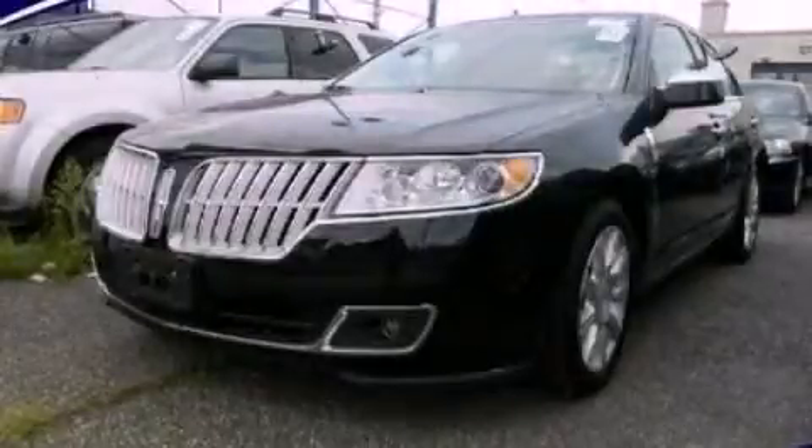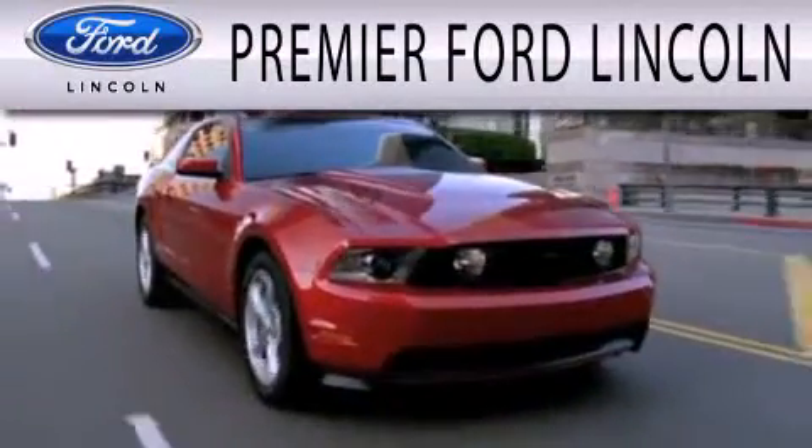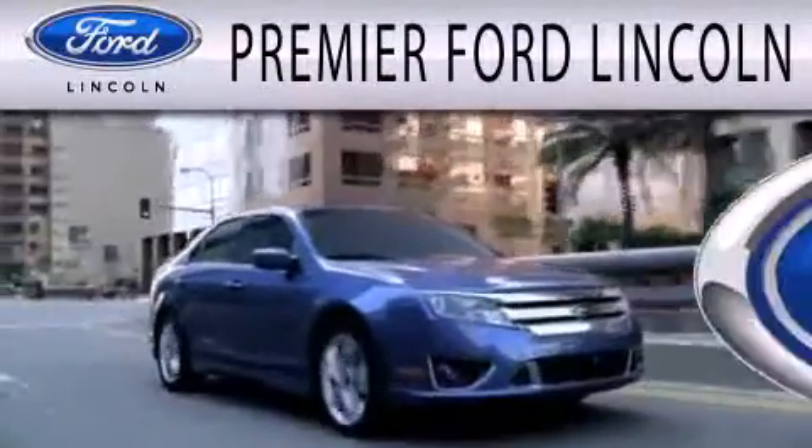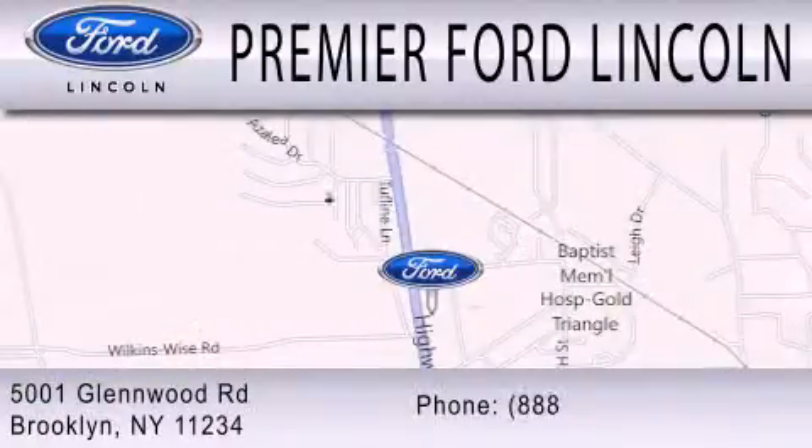Stop by today and test drive this automobile for yourself. Premier Ford Lincoln is dedicated to doing everything possible to ensure the experience you have selecting your next vehicle is as pleasant as possible. We're located at 5001 Glenwood Road in Brooklyn.